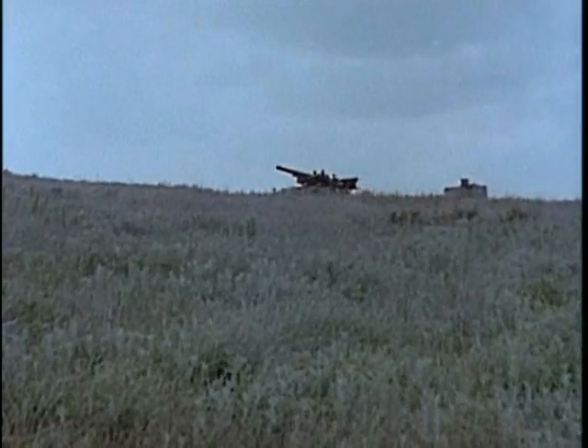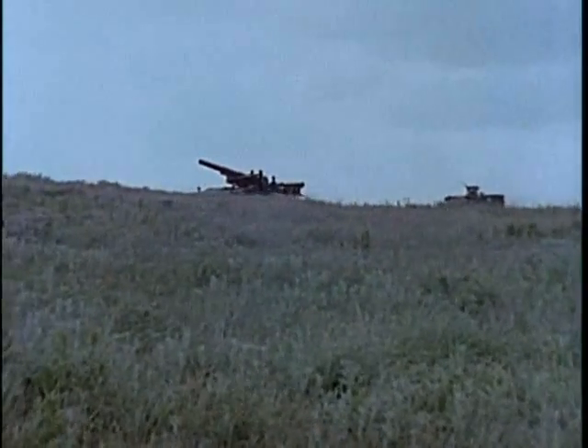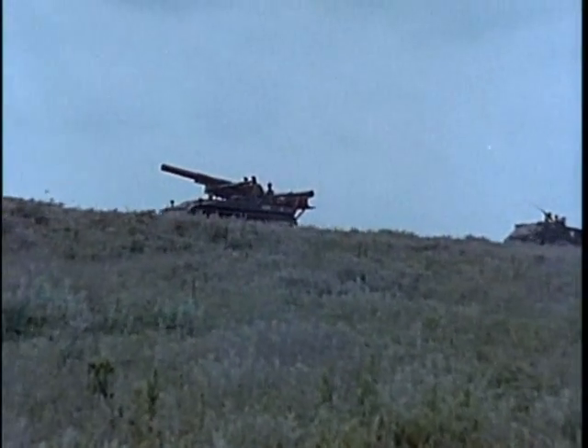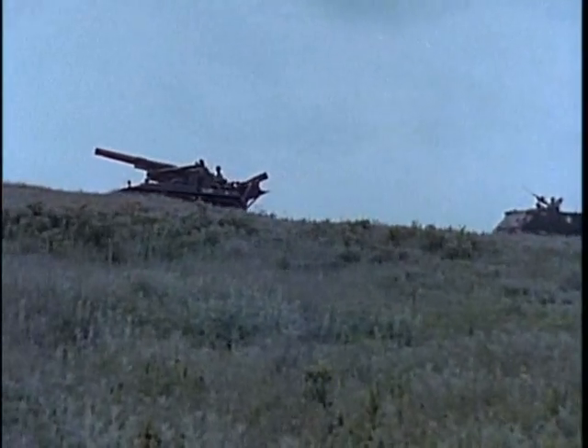But can also handle rough terrain, snow, and mud. Its cruising range is 375 miles. Air transportable, the self-propelled 8-inch howitzer is a division, corps, or army support weapon.